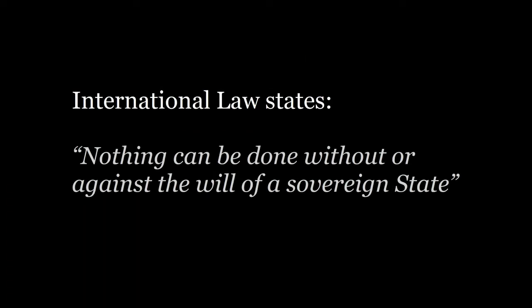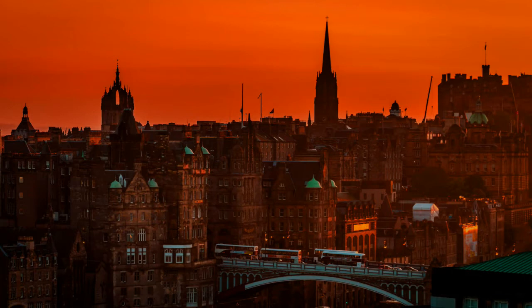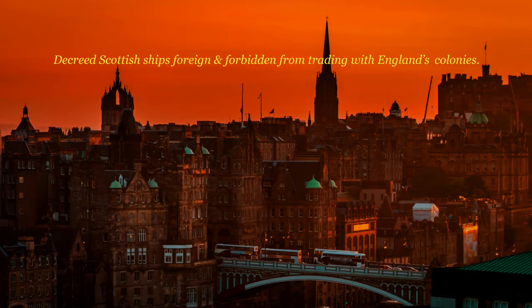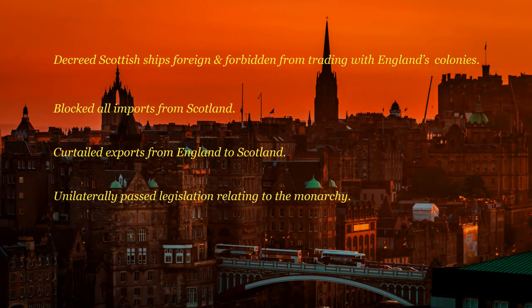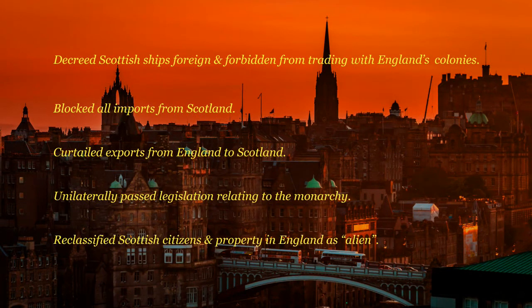International law states that nothing can be done without or against the will of a sovereign state. With this in mind, it is worth recapping that England, the nation calling for political union with Scotland, had in the years leading up to 1707 implemented the following measures: decreed that Scottish ships were considered foreign and forbidden from trading with England's colonies; blocked all imports from Scotland, resulting in Scotland losing half of its export market; curtailed many exports from England to Scotland; unilaterally passed legislation relating to the monarchy despite being in a Union of Crowns with Scotland; and reclassified Scottish citizens and their property in England as alien, removing many of the rights they previously enjoyed. Let's also keep in mind that these measures were implemented by a country that had shared a monarch with Scotland since 1603 and was supposedly an ally of Scotland.